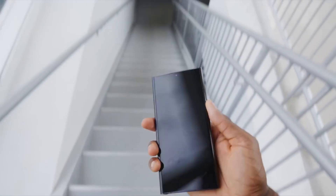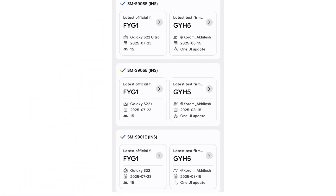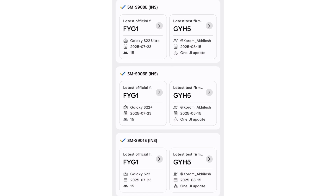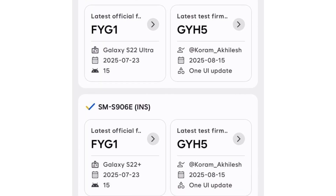The Korean tech giant has been focusing on One UI 8 for the S22 family for some time. A newly spotted internal build confirms the development is ongoing. The firmware has shifted from version GYA2 to GYA5, signaling that work is actively moving forward.